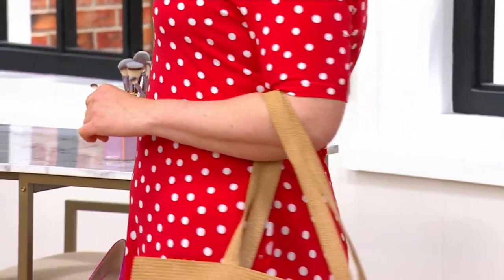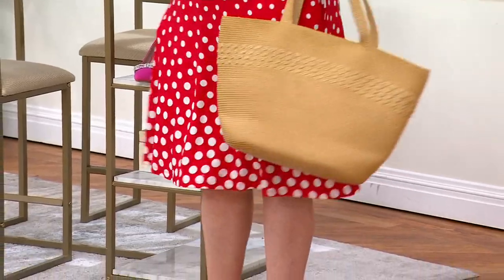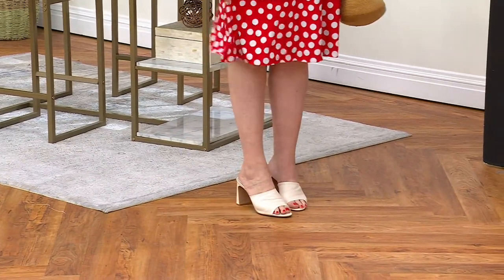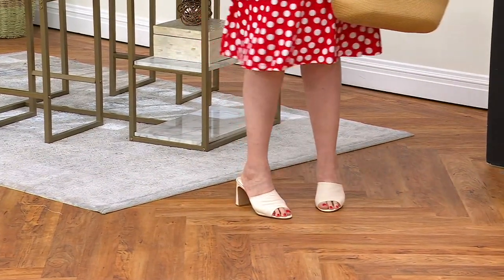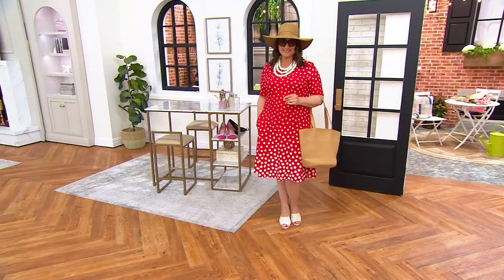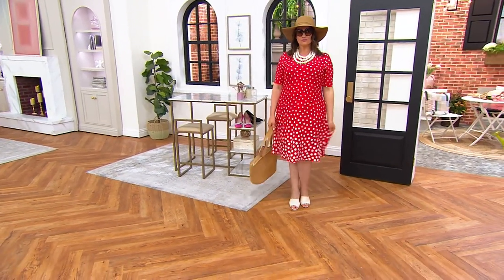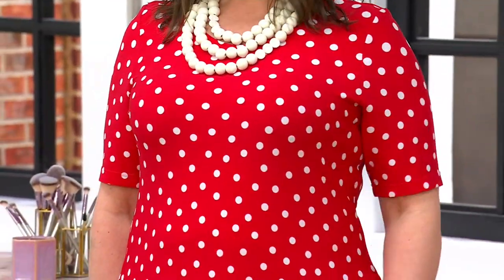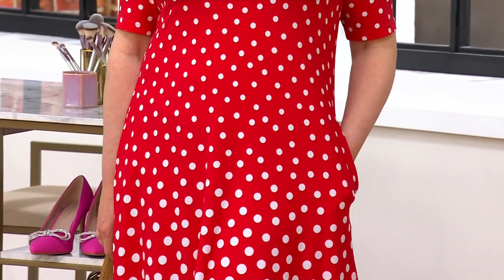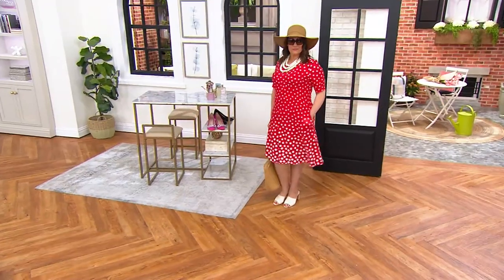I'd wear this with flip flops to the beach, walking the boardwalk, or with sneakers — but it can also be very dressed up. This can go to any event and you'd look spectacular: a baby shower, a bridal shower, a graduation party, Mother's Day. It doesn't stay just casual, it doesn't stay just dressy — it really fits any occasion. It's just a matter of how you accessorize it.